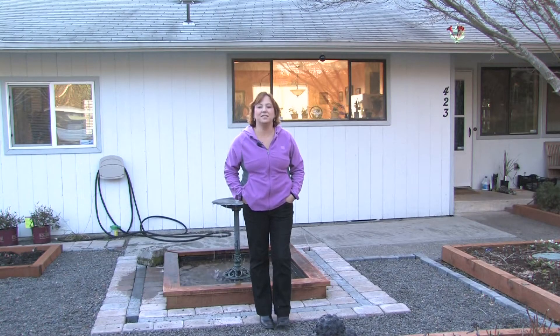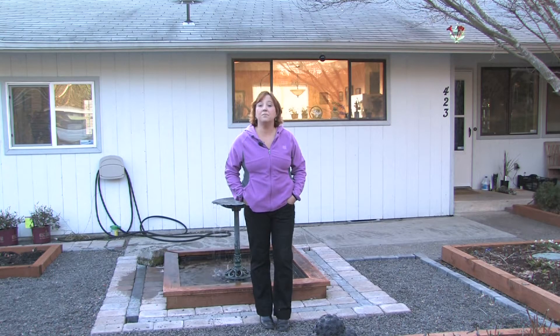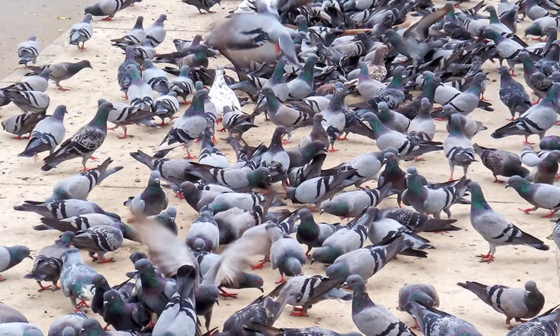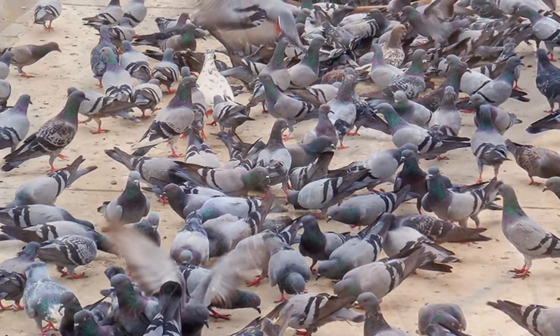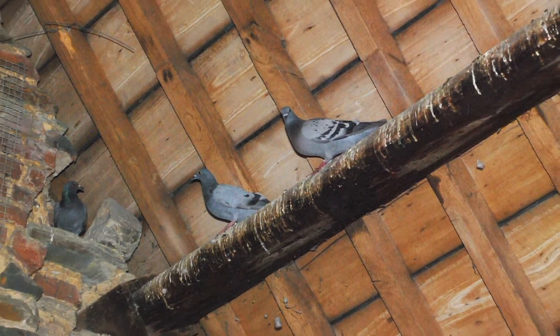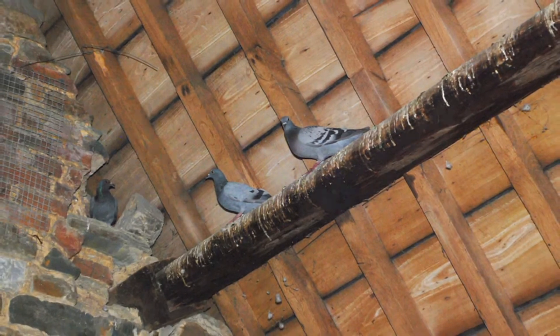Hi, this is Yolanda Vanveen and in this segment we're going to talk about how to keep pigeons off of your roof. Now if you live in the city or you live in the country, pigeons can be a big problem and they love to nest in your attic or in your carport or under the eaves and then hang out on the roof all day.